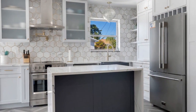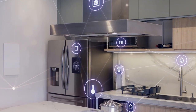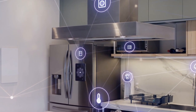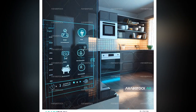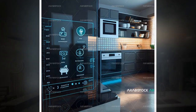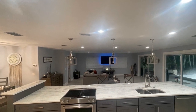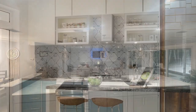9. Design Aesthetics. Lastly, consider the aesthetic impact of integrating smart home technology into your kitchen design. Opt for sleek and modern appliances that complement your overall decor scheme, whether it's minimalist chic or rustic charm. Conceal wires and devices where possible to maintain a clean and cohesive look. In conclusion, integrating smart home technology into your kitchen design can enhance functionality, efficiency, and aesthetics, transforming it into a truly intelligent space tailored to your needs and lifestyle.